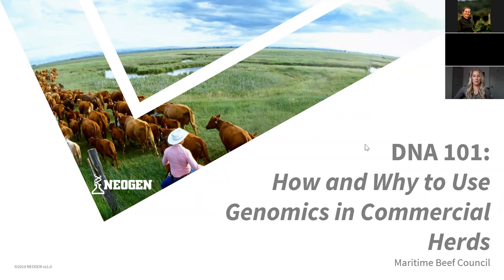Welcome everyone to this New Brunswick Cattle Producers production of Genomics 101. The New Brunswick Cattle Producers have brought together a representative from Neogen, a world-class leader in genomic testing. They've developed new things available to the commercial grower that previously had been reserved for purebred registries. It's innovative technology at a reasonable price point to help you make decisions about retention in your herd. I'd like to welcome Nikki from Neogen.